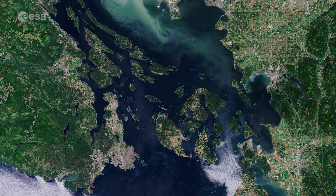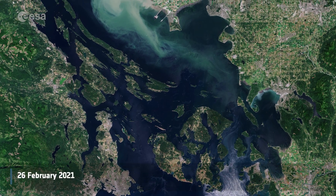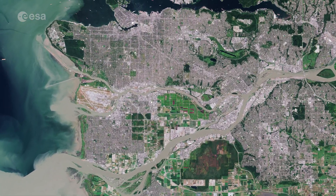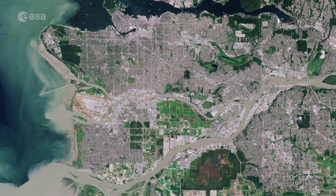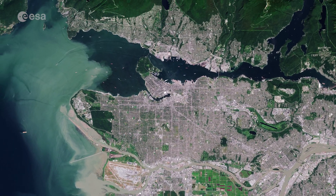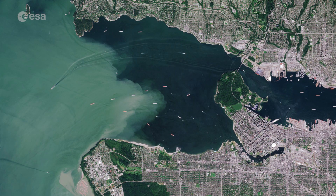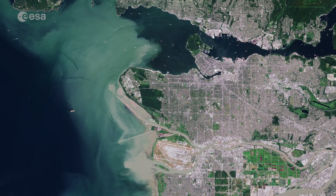Welcome back to Earth from Space. Today, Copernicus Sentinel-2 takes us over Vancouver, the third largest city in Canada. Vancouver lies between the Burrard Inlet to the north, where several ships and vessels can be easily spotted, and the Fraser River Delta to the south.